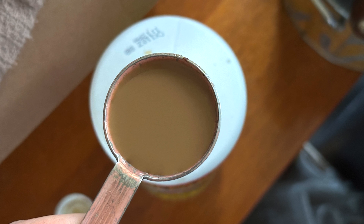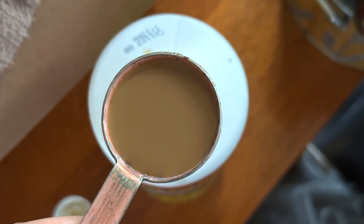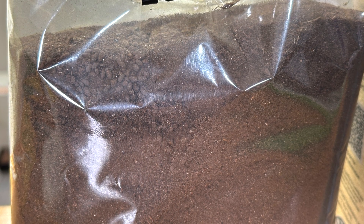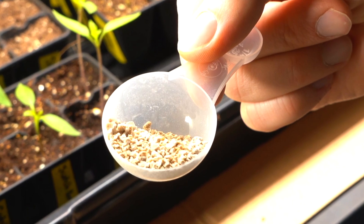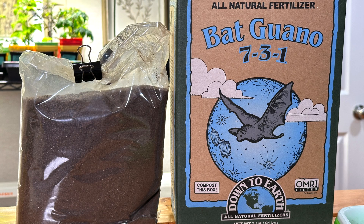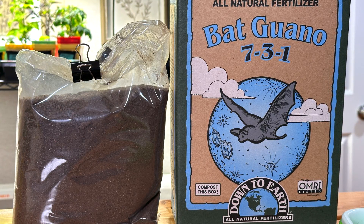Examples of organic liquid fertilizer would be fish emulsion and seaweed extracts. Then you also have granular organic fertilizers, which come in a powdered or granular form and are applied directly to the soil — examples include alfalfa meal, green sand, and blood meal, or any combination. It's worth noting that some organic fertilizers release their nitrogen more quickly than others. Blood meal, feather meal, and fish meal are all excellent sources of nitrogen if you need it in the garden.